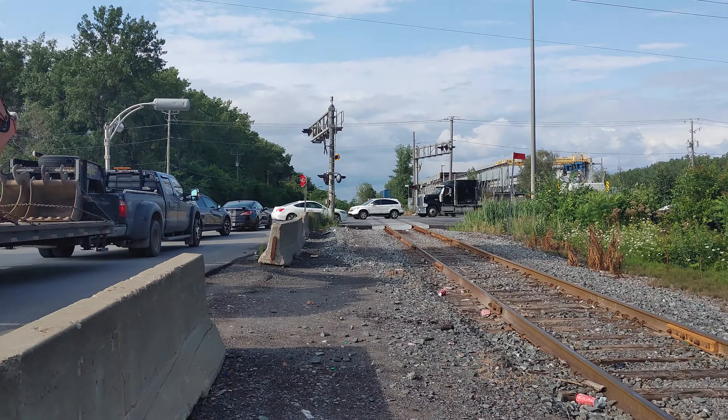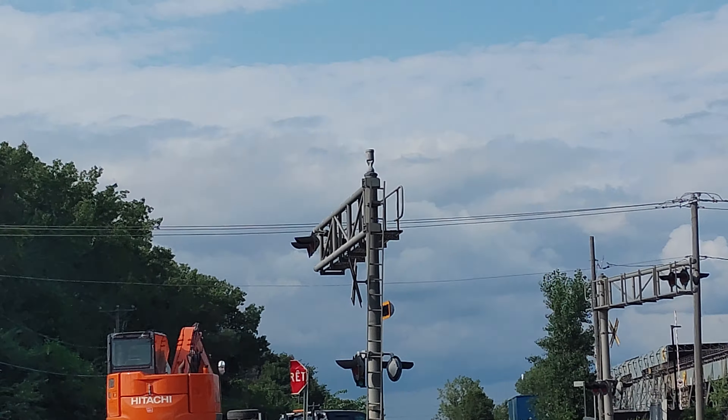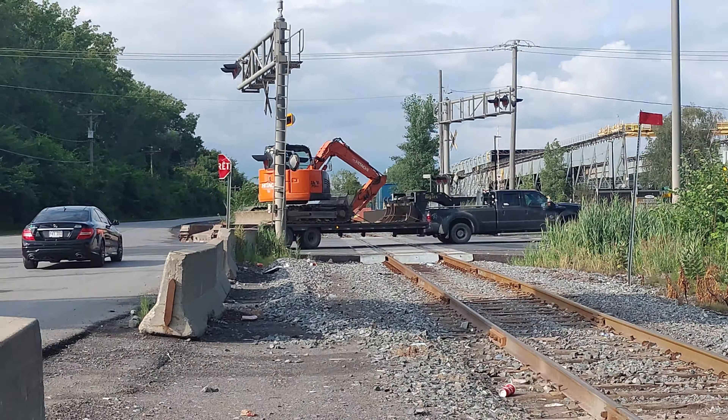Meaning whatever train is operated by this rail will probably blow the horn here because there are no gates. And you can see the railroad crossing bell up there. And over here are the tracks, and over there are two tracks going into one track.